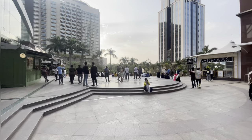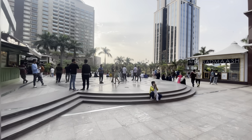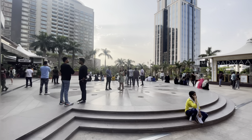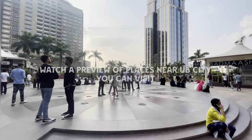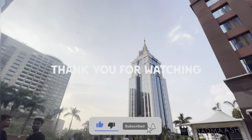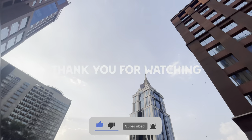I'll be posting some videos of places you can visit in and around UB City that you all can actually tour. So thank you, and see you until my next video. Take care.